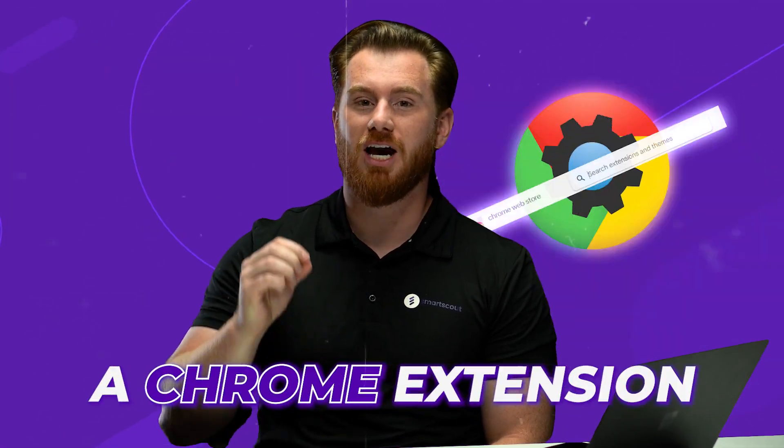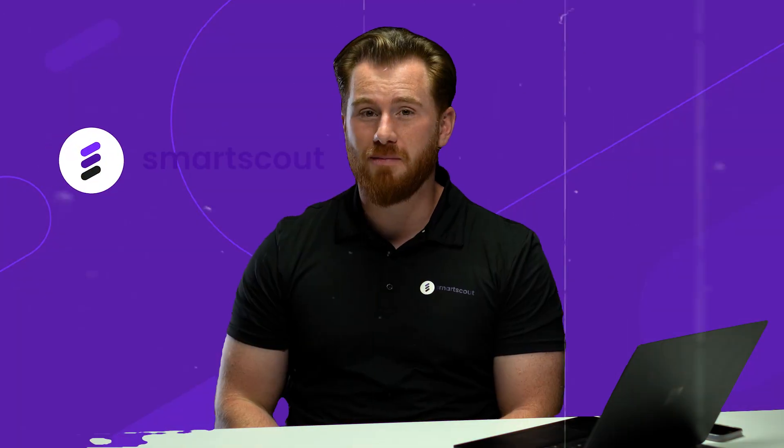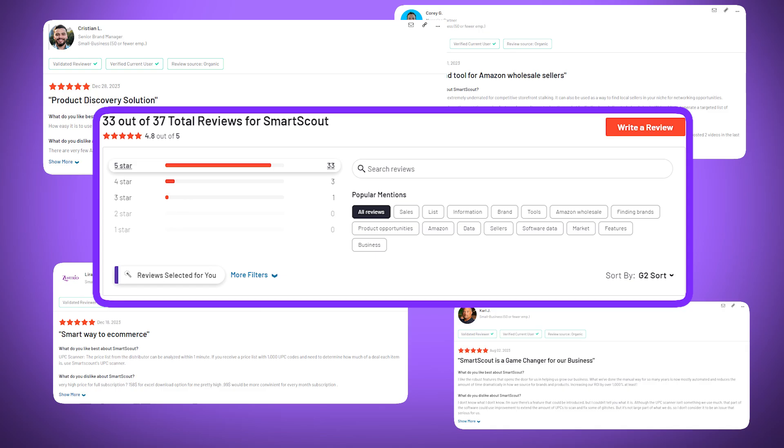Eight months ago, we began developing a Chrome extension, which we are excited to announce today. The SmartScout Chrome extension is the best Chrome extension on the market, period. It gets you to profitable opportunities faster and lets you understand products and profitability in ways better than anyone else can. And today we're going to show you exactly how it works.